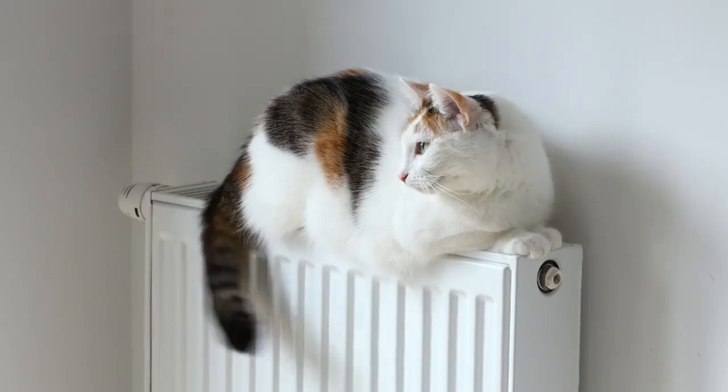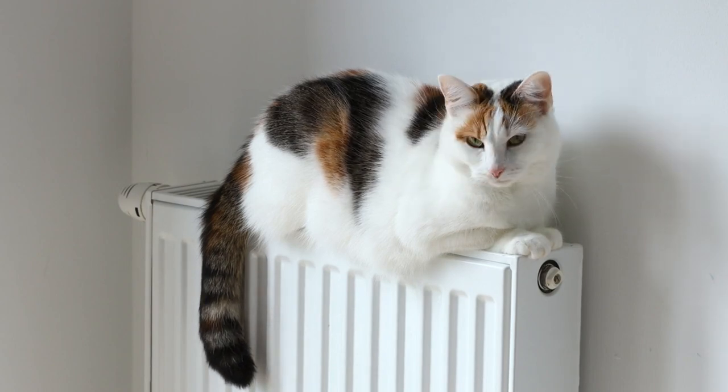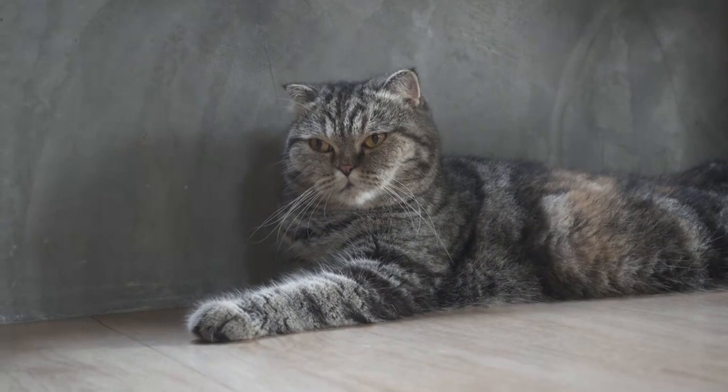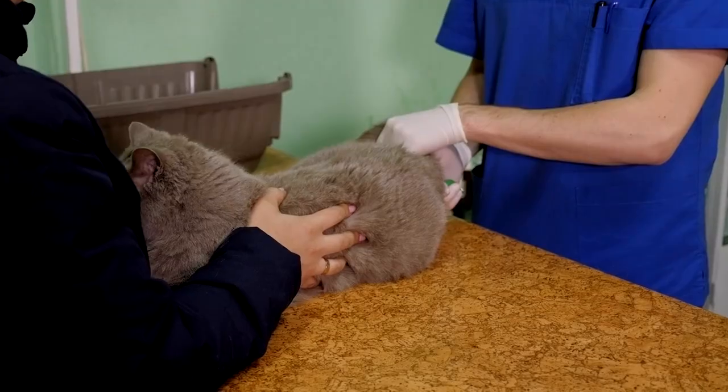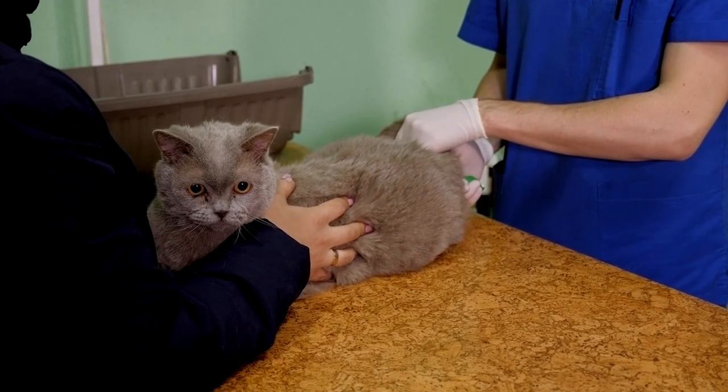1. Body temperature. The normal body temperature of cats is 38–39 degrees Celsius. An increase in body temperature can be a sign of a health problem in cats. Therefore, if you think your cat has a fever, it is important to take it to your veterinarian immediately.